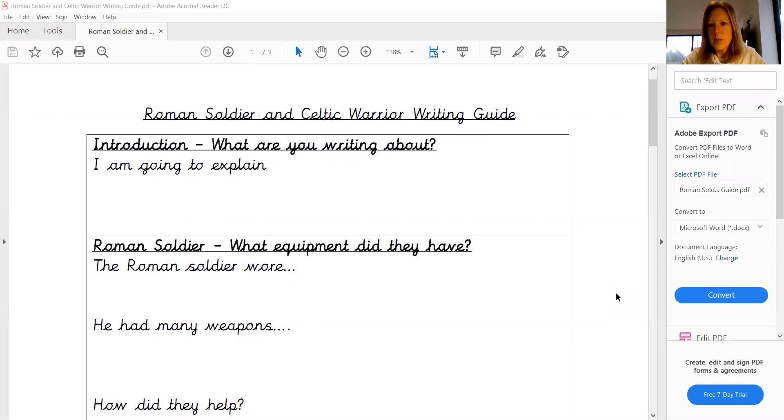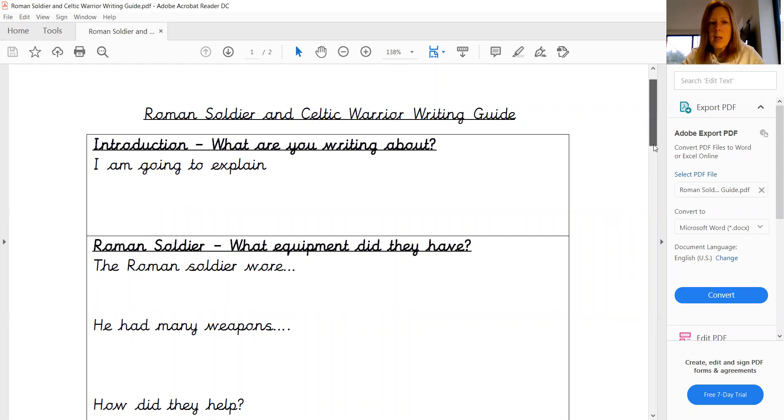So as with any piece of writing, we need to have an introduction, we need to have something at the start that explains what we're going to be writing about. So we've got a little sentence starter there. Now you can choose to use that, you can choose to come up with your own one.